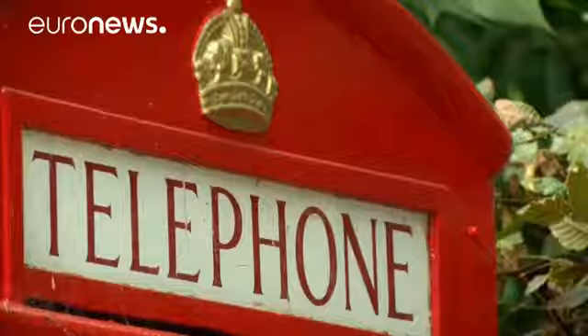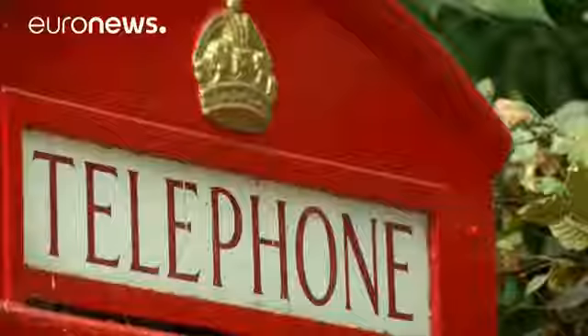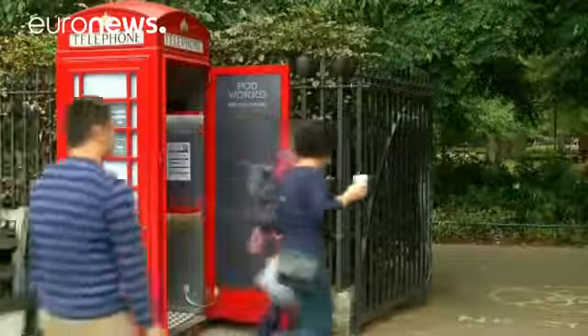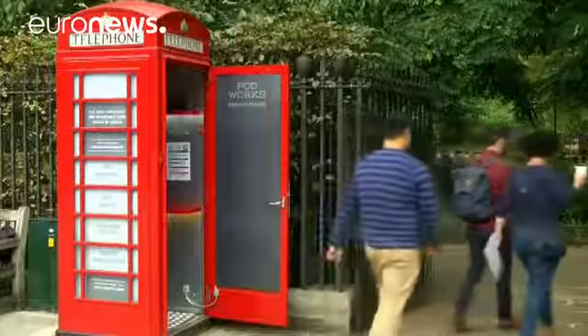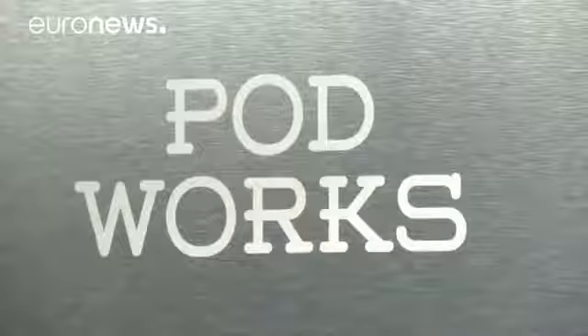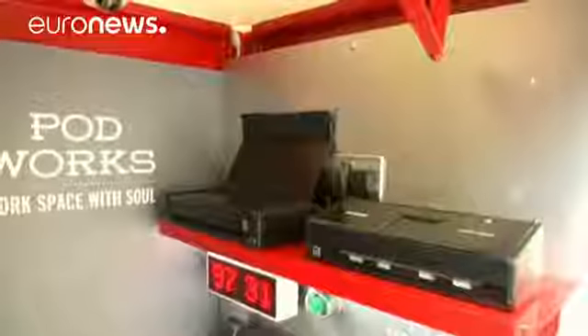In this age of mobile phones, Britain's iconic red telephone boxes have become mainly tourist attractions. But now a company called Podworks has given some of them a makeover, transforming them into mini offices, complete with printers, scanners, plugs and even free tea and coffee.